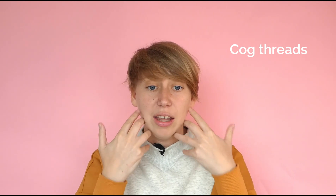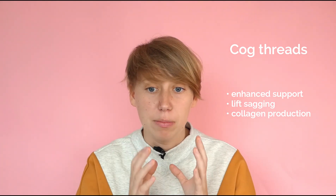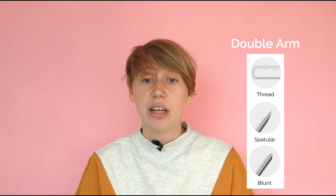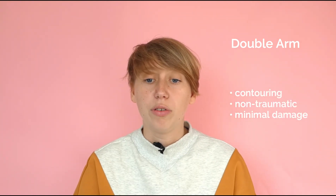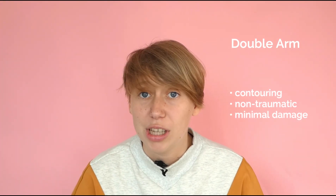The next one is cog threads. Very similar to mono threads, but they contain barbs that attach just underside the skin. These barbs offer enhanced support to the structure of the skin and lift sagging areas. They also effectively promote collagen formation around the threads and their barbs. You can use these threads in the face and for the body. The last one is the double arm thread, which is specifically designed for eyebrow and lower jawbone threading. Double arm threads are made easy for contouring with non-traumatic double pointed needles and leave minimal damage to the skin.